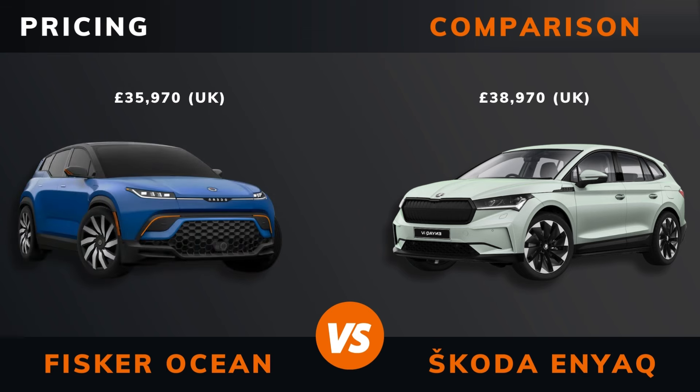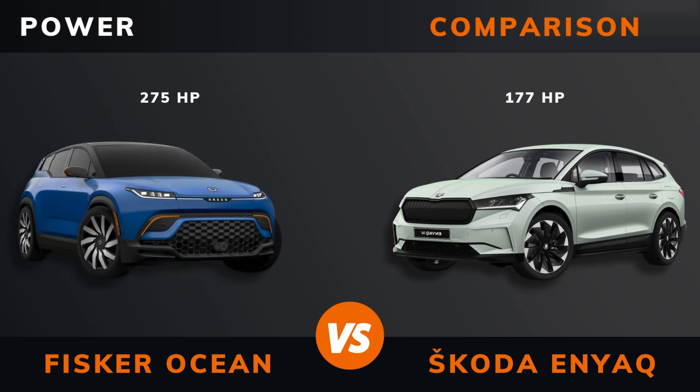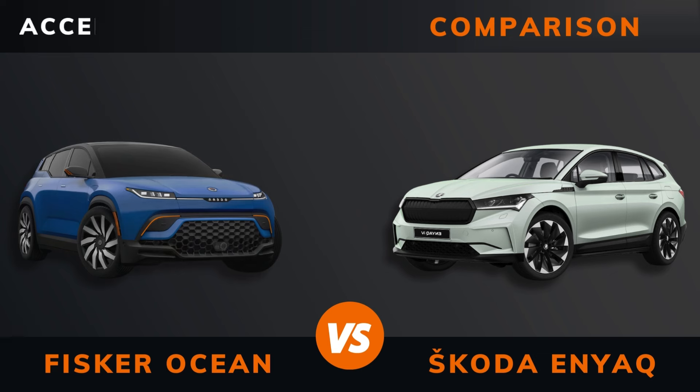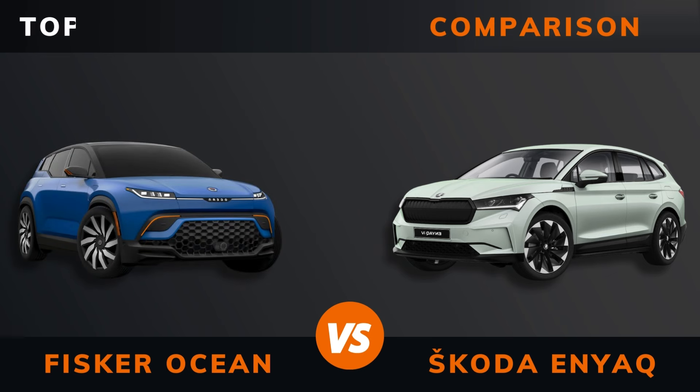Pricing. Power. Torque. Number of motors. Drive. Acceleration 0 to 60 miles per hour. Acceleration 0 to 100 kilometers per hour.